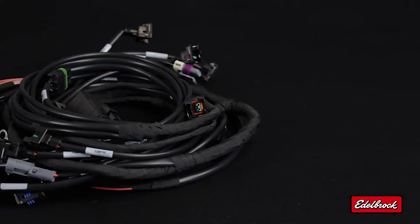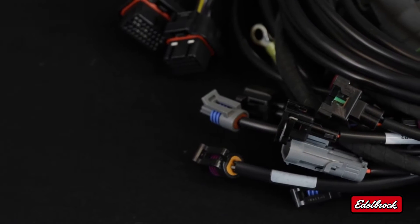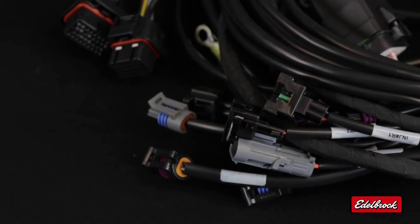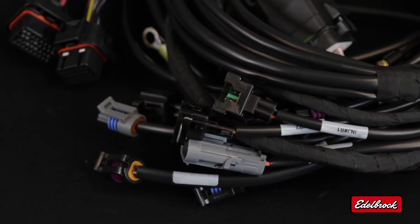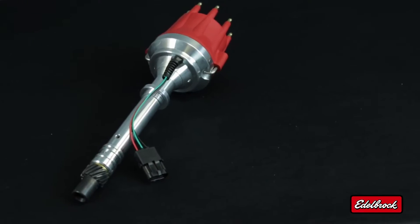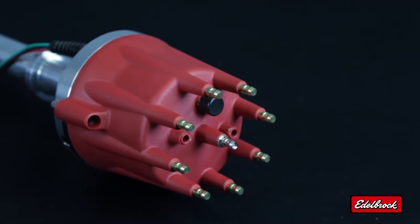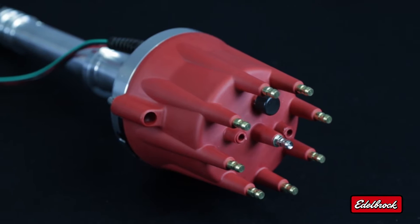Also included in this kit is a high-quality made-in-the-USA wiring harness. This harness includes OEM-style connectors and is clearly labeled to make for a simplified installation, as well as Edelbrock's Pro Flow 3 distributor.